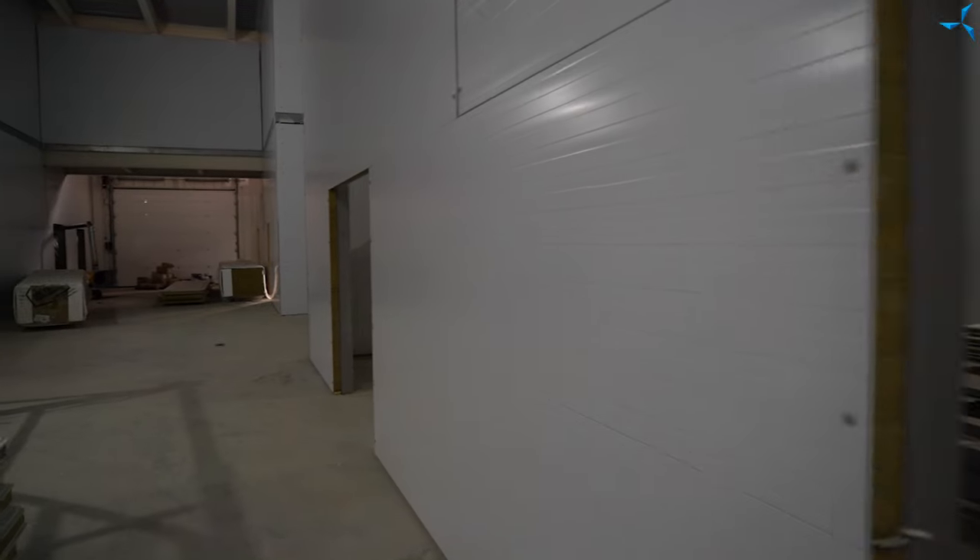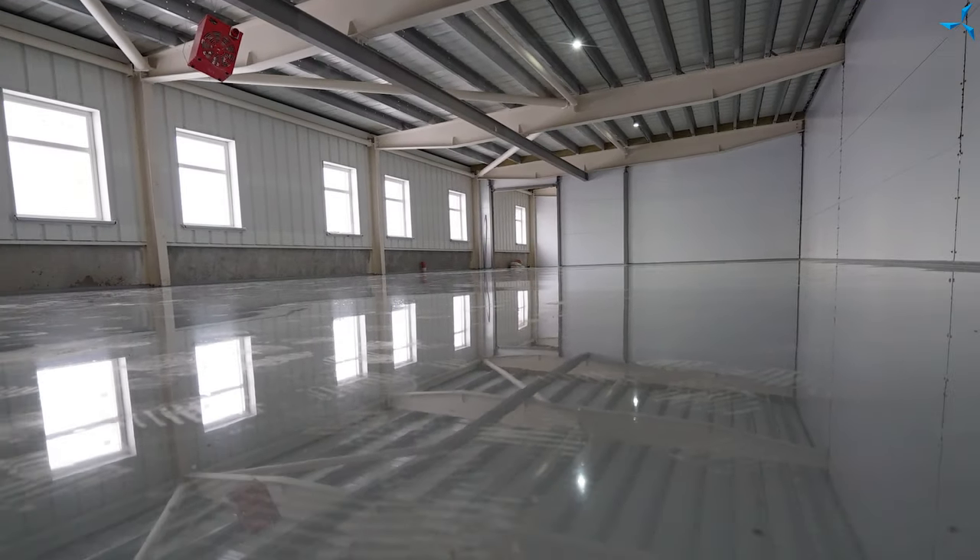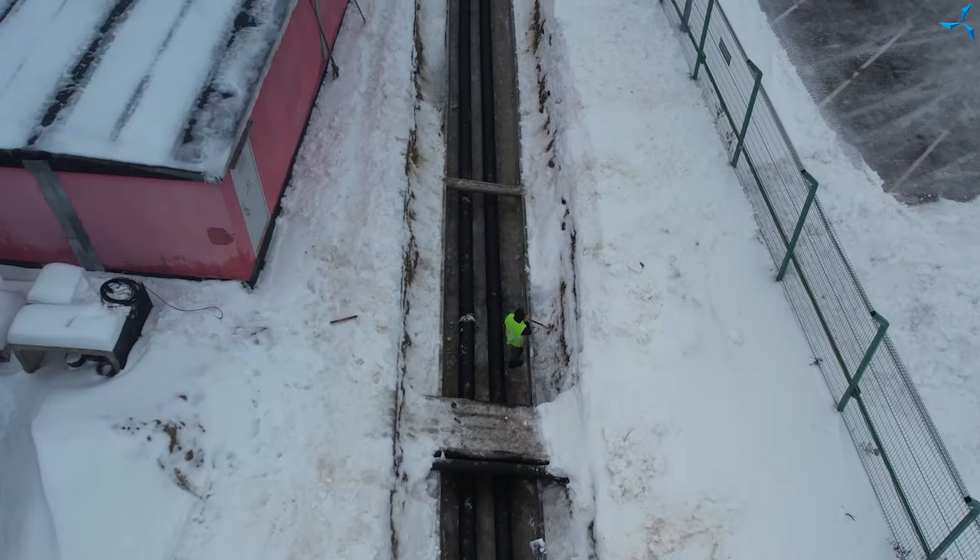Also, installation of interior partitions is going on in the Design and Technological Bureau. The anti-static polymer floor of the laboratory is being poured. Works with external utility networks are being performed.